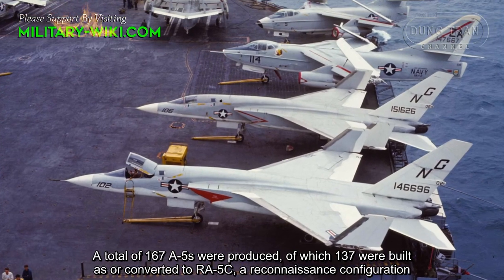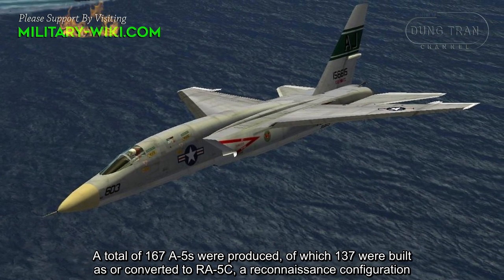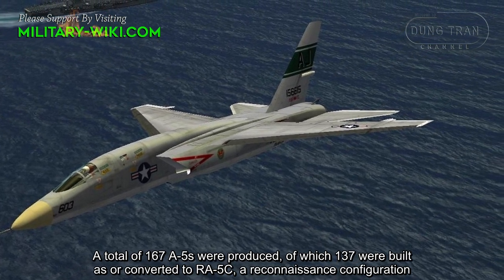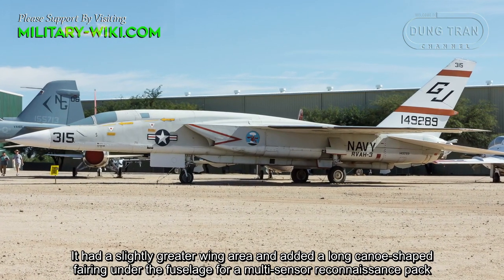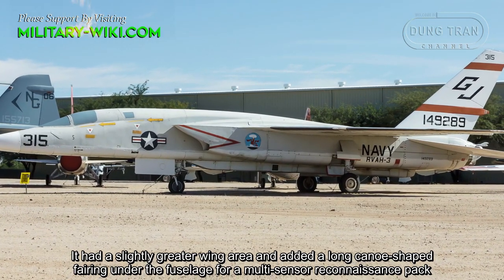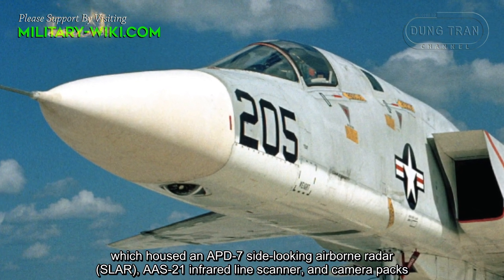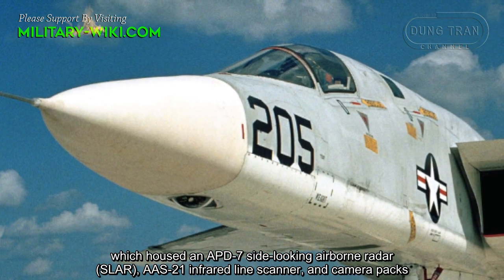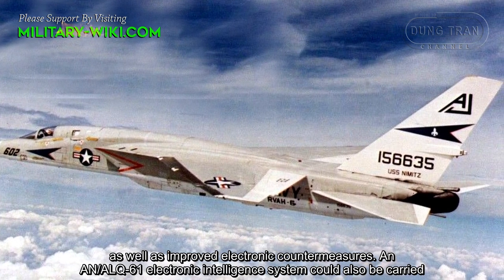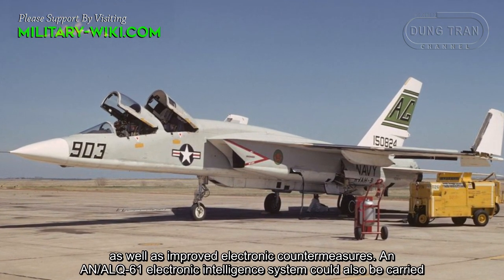A total of 167 A5s were produced, of which 137 were built as, or converted to, the RA5C reconnaissance configuration. It had a slightly greater wing area and added a canoe-shaped fairing under the fuselage for a multi-sensor reconnaissance pack, which housed an APD-7 side-looking airborne radar, an AAS-21 infrared line scanner, and camera packs, as well as improved electronic sensors. An AN/ALQ-61 electronic intelligence system could also be carried.